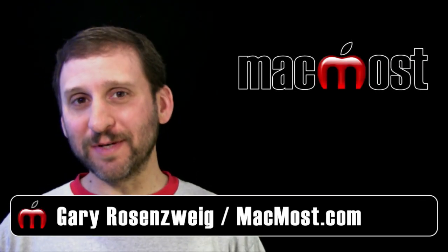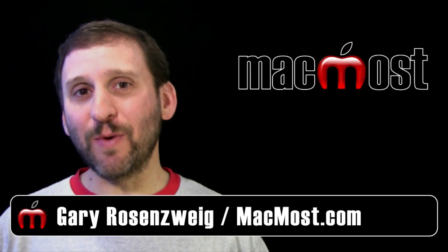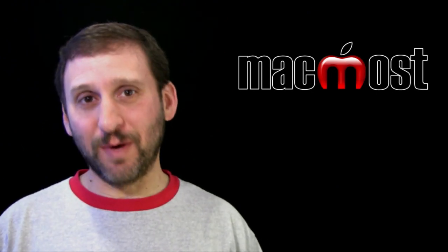Hi this is Gary and welcome to episode number 700 of MacMost Now. On today's episode let me share with you a list of things that I believe all Mac users must do.